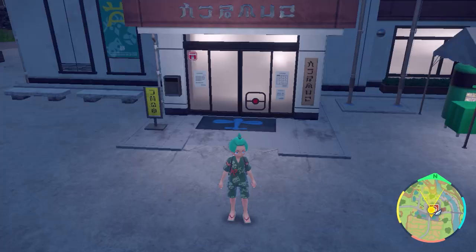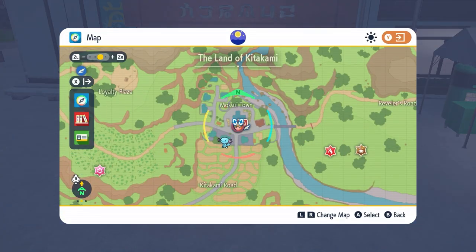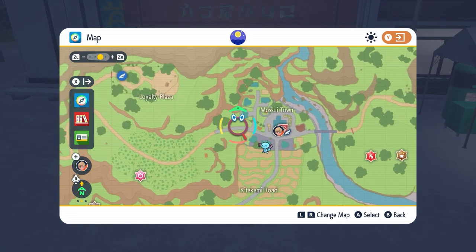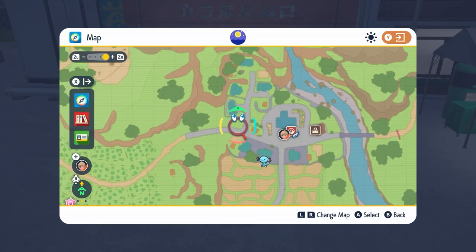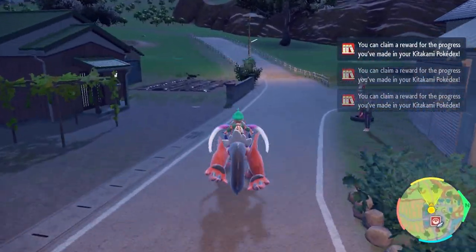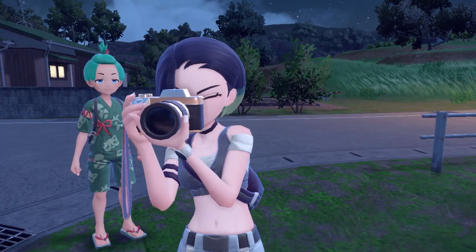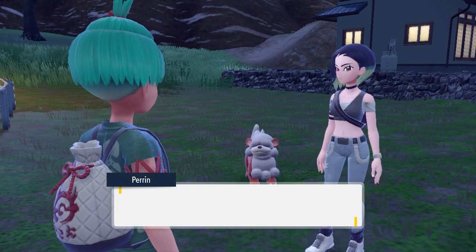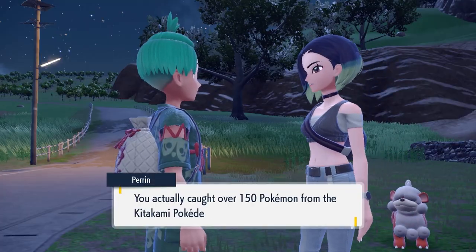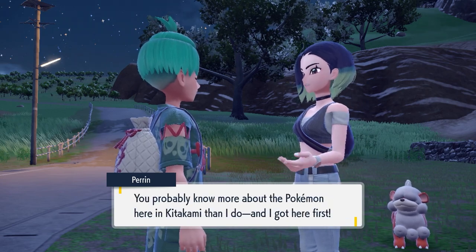Once you've made your way into Kitakami and made your introductions with everyone, you can go over to the area just west of Mossui Town. This is the west road heading towards Apple Tree Hill. At the corner of the road you'll see an NPC character taking photos. Speak to her and she'll prompt you with the request that to continue the side quest you need to have caught 150 Pokemon in your Kitakami Pokedex.